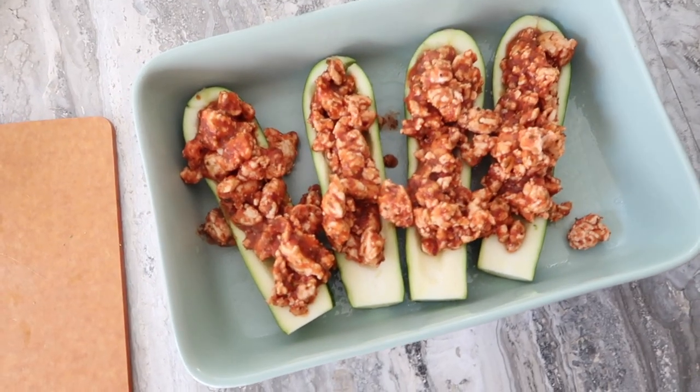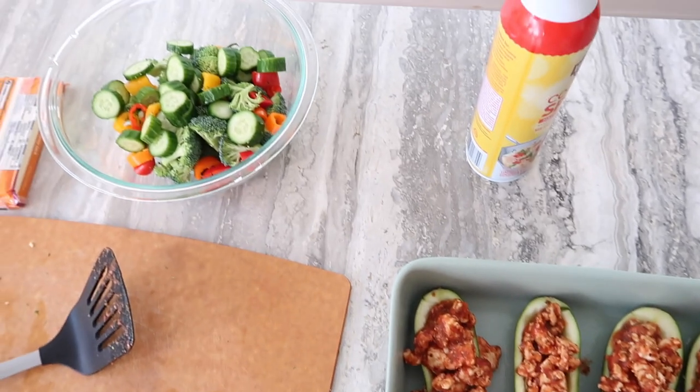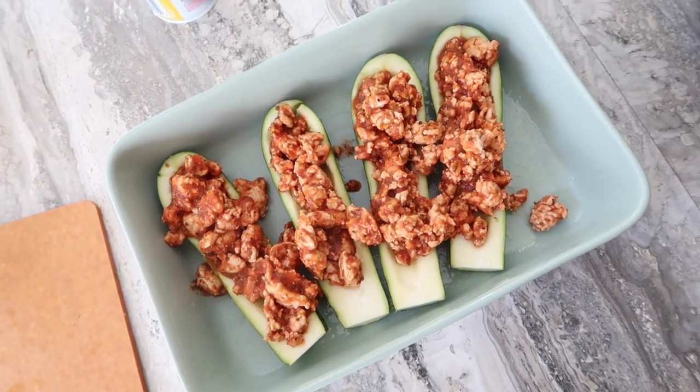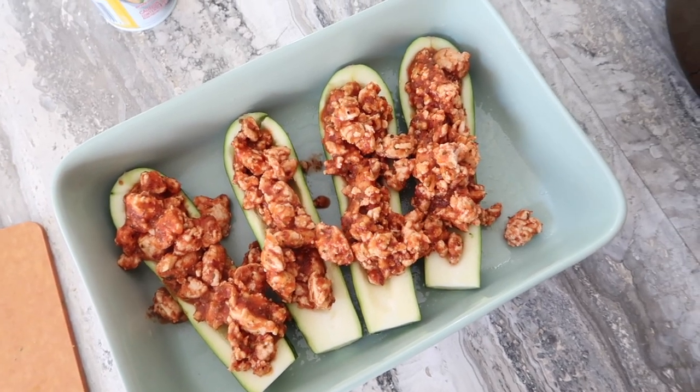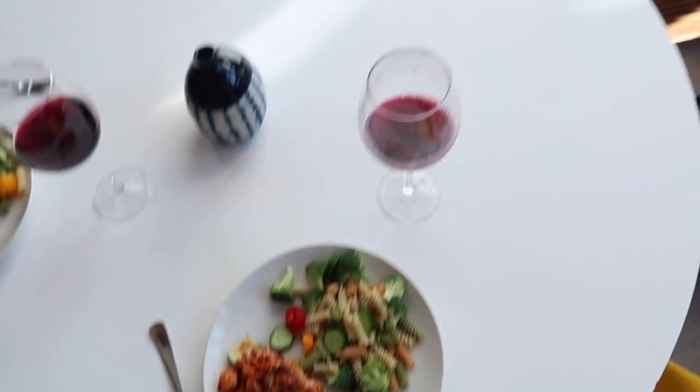I just halved my zucchini, scooped them out, put the filling in, and I'm going to top it with a little cheese. I have a little pasta salad going too. I'm going to throw them in the oven at 400 degrees for about a half an hour until the zucchini is tender. Dinner is served — we have the pasta salad and the zucchini boats and some red wine.